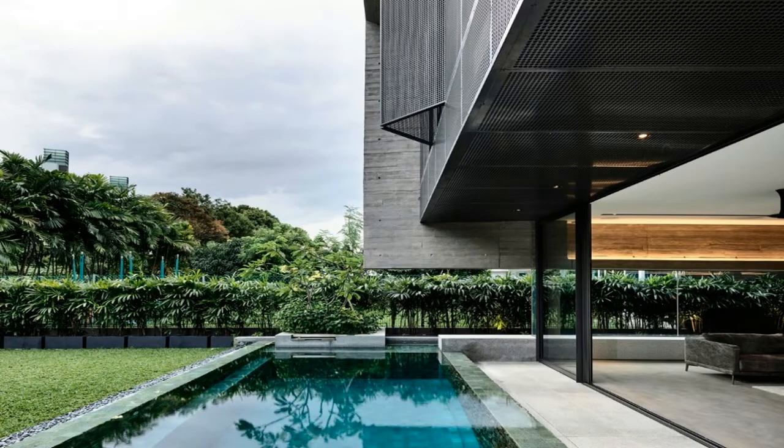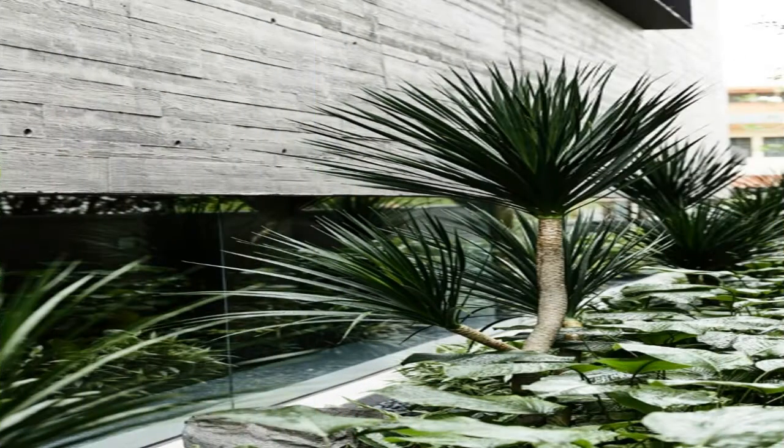The ground floor volume is characterized by deep gray finishes. Service areas were placed at the front of the house, with the kitchen sitting directly behind. Indoor and outdoor spaces merge through a system of retractable floor-to-ceiling glass windows.